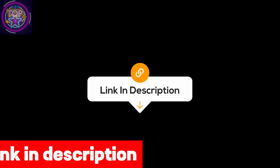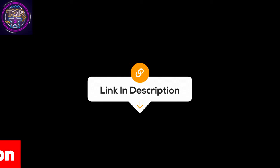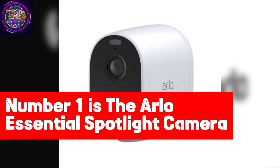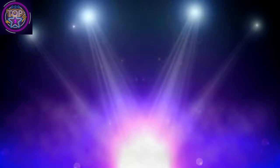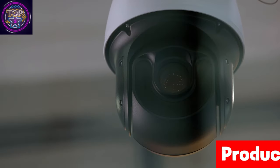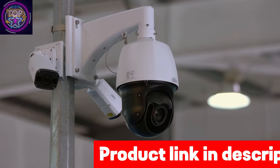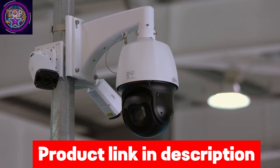We have also included the link to each security camera in the description box so you can purchase them directly without any inconvenience. Number one is the Arlo Essential Spotlight Camera. The Arlo Essential Spotlight night vision camera is packed with technologies that will transform your night security in 2024, reimagining what it means to be secure.